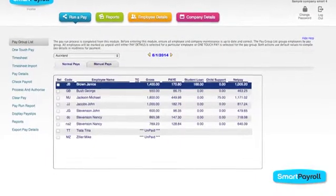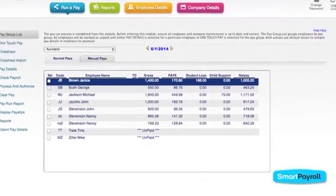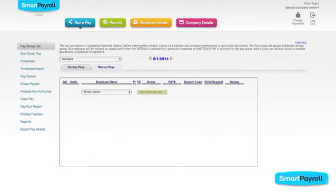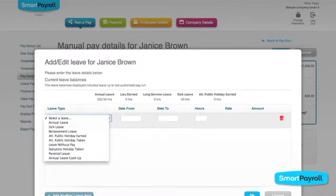Smart Payroll also gives you the tools to make customized payments for each person. You can adjust hours for any employee by selecting their name and entering the correct details. If leave has been taken, there's flexibility to enter any type of leave.